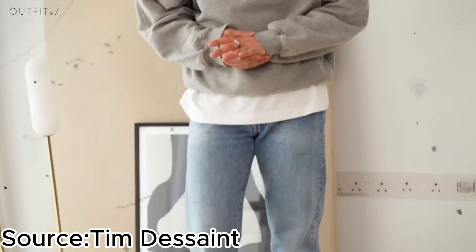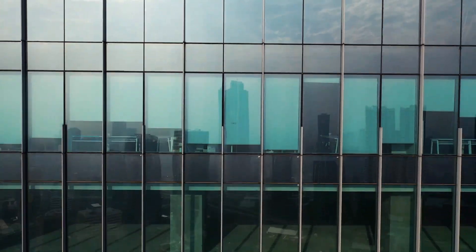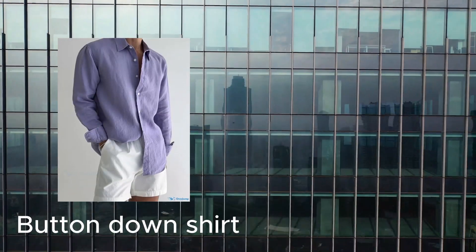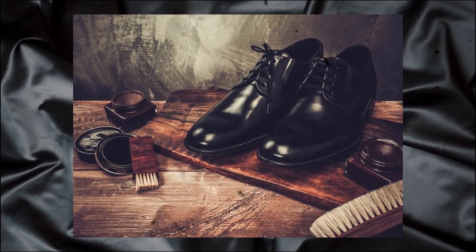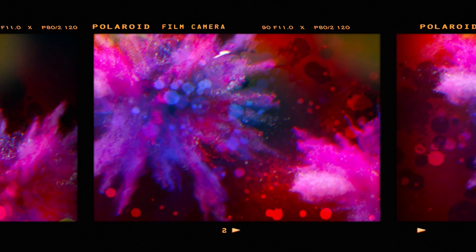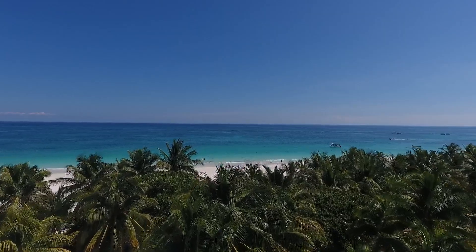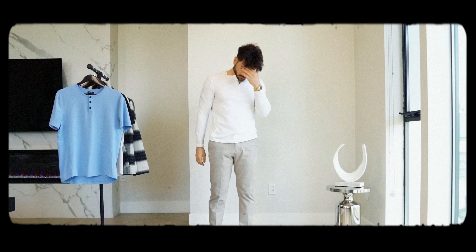One of the beauties of casual cool is its adaptability. You can rock this style at work, on a date, or during a weekend getaway. For the office, pair well-fitted jeans with a crisp button-down shirt and a blazer. For a date night, swap the blazer for a versatile jacket and choose a stylish pair of sneakers. On the weekend, keep it casual with a comfortable tee, jeans, and sneakers. Invest in quality pieces — while casual cool is relaxed, quality should never be compromised.